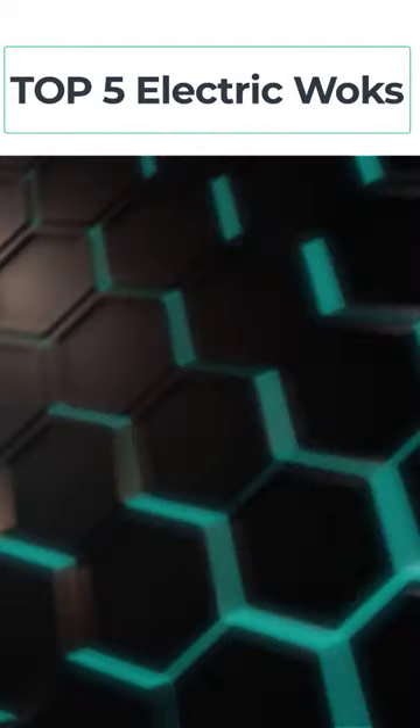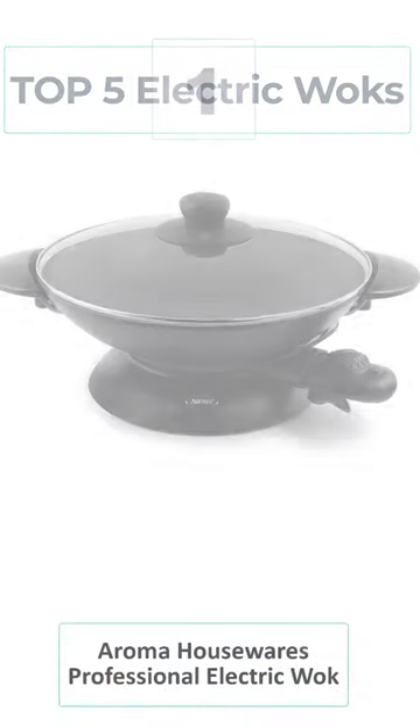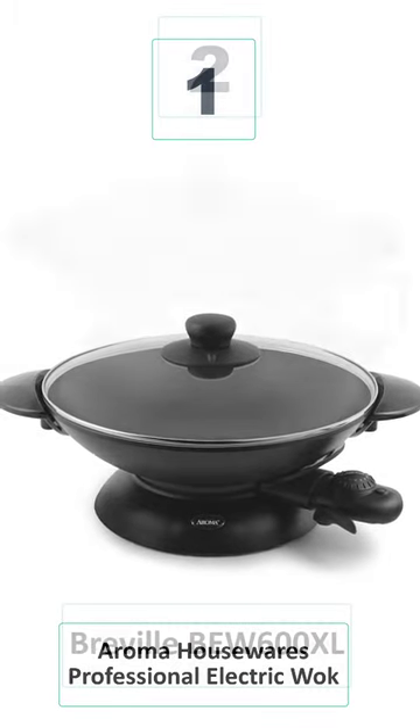Welcome to the Best Product Review Channel. Top 5 Electric Woks. Number 1: Aroma Housewares Professional Electric Wok.